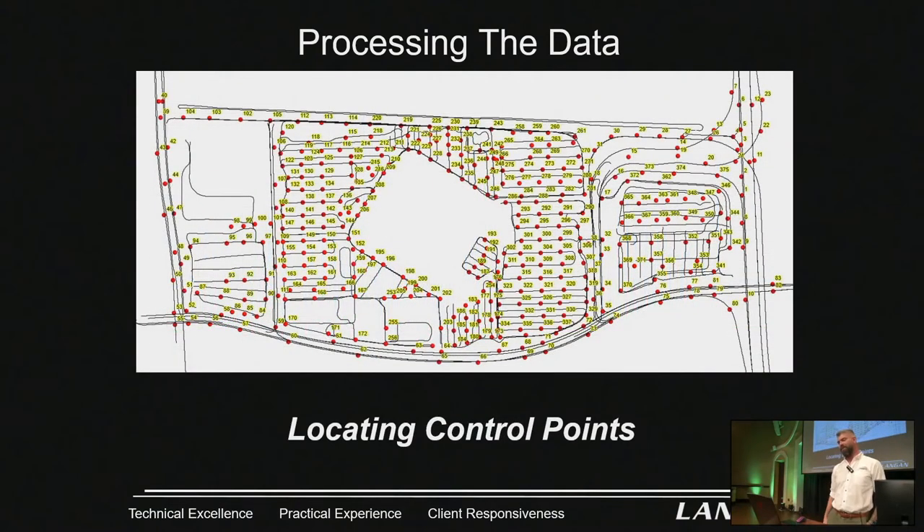Here's all the control that we placed with a digital level. It took three days with many loops and a couple of errant points we had to chase down, but we got it all locked in under 100 — the whole site.